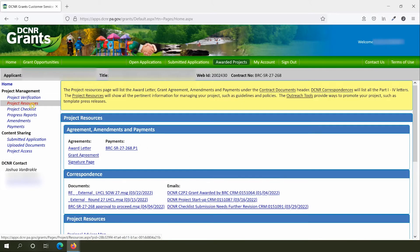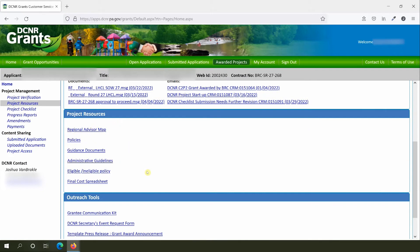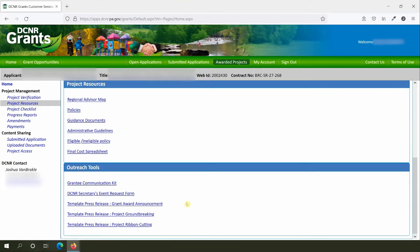Project Resources is a great location to get more detailed information about your project. You can access important documents such as your award letter, grant agreement, and any payment requests you've made. You can also view correspondence such as startup and approval to proceed letters. Below these are more general resources including links to administrative guidelines, policies, and other technical information. Template documents such as the final cost spreadsheet are also usually found here. Finally, there's a set of outreach tools including template press releases, event request forms, and a communications kit with tips on promoting your project.